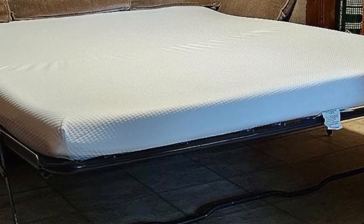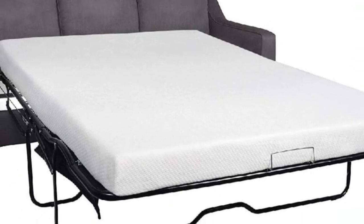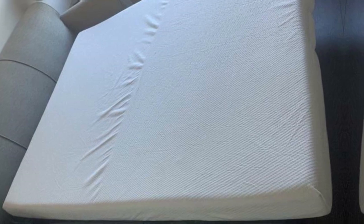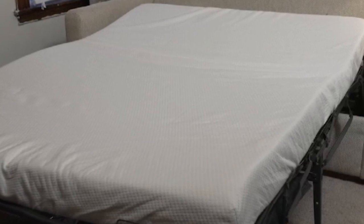It also includes a soft and breathable Jakar waterproof cover for a cozy sleep. The mattress is full-sized, measuring 73-inches by 52-inches by 4.5-inches, and fits most major convertible sofa brands as well as camping RVs.